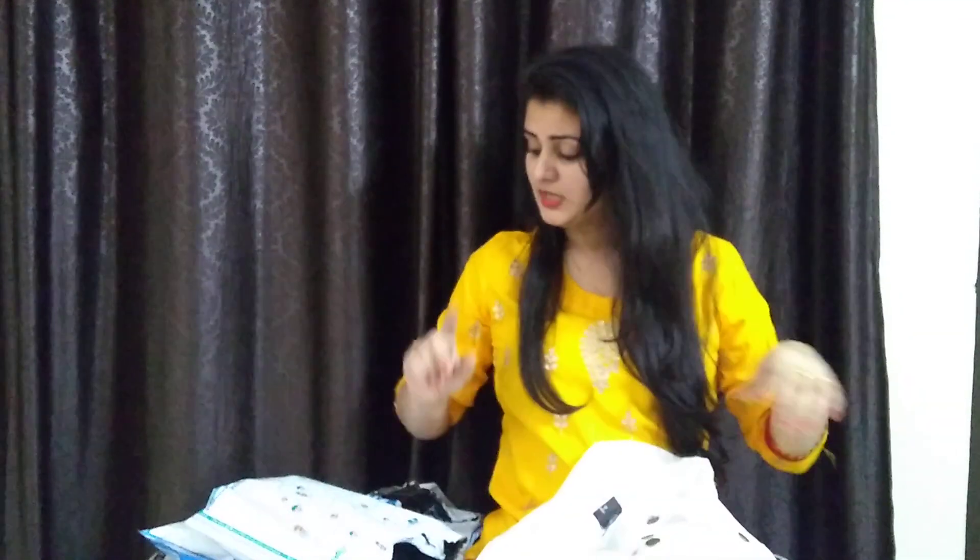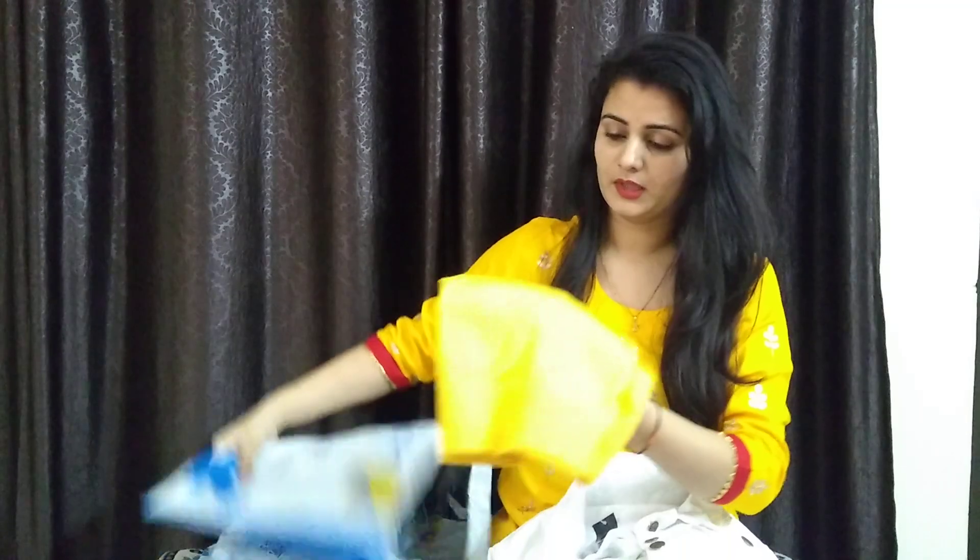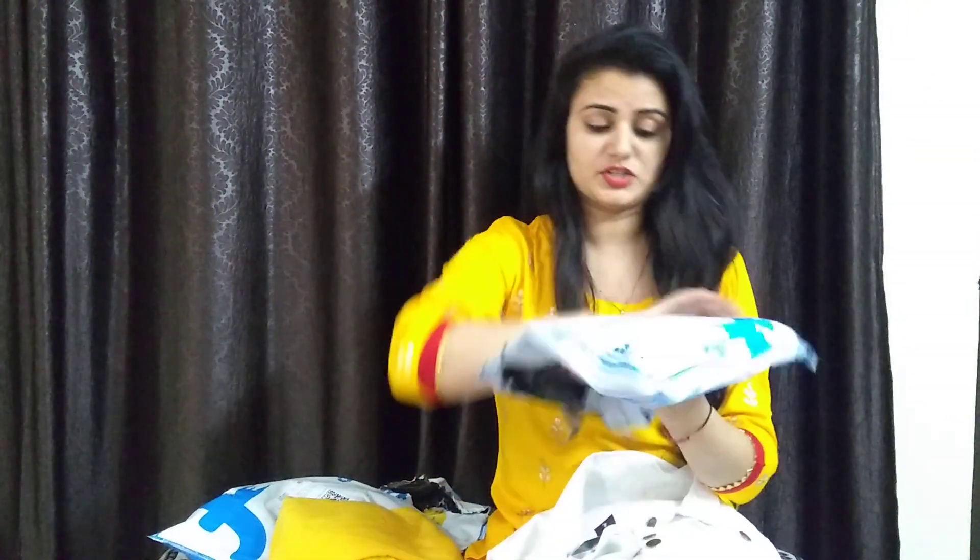Overall, it will look very beautiful. This white jacket is 553 rupees.